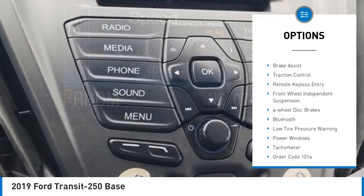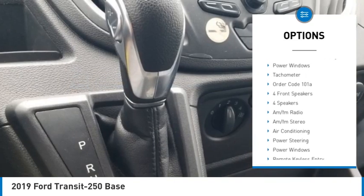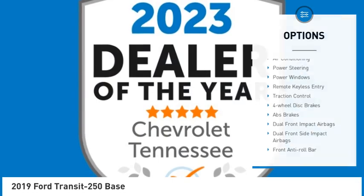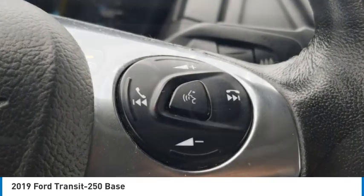Electronic stability control, brake assist, traction control, remote keyless entry, front wheel independent suspension, four wheel disc brakes, Bluetooth, low tire pressure warning, power windows, tachometer.